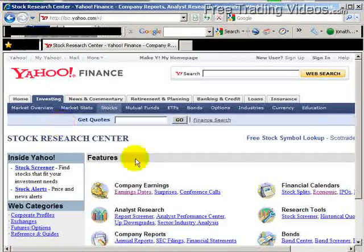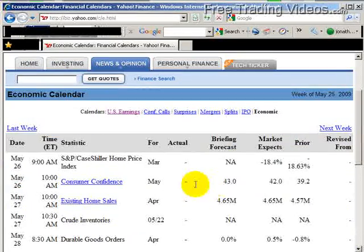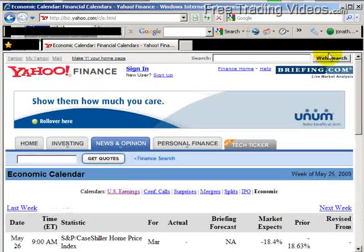If you go to investing stocks and look at economic, you can see what's coming out. Today at 9 o'clock: S&P Case-Shiller Home Price Index, and also consumer confidence — that'll be a big one to watch as well. So take careful note of those things as they come out.